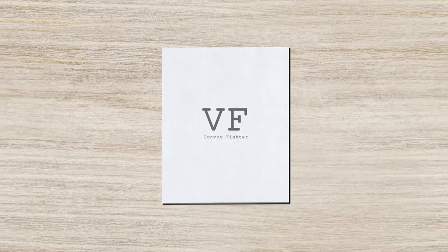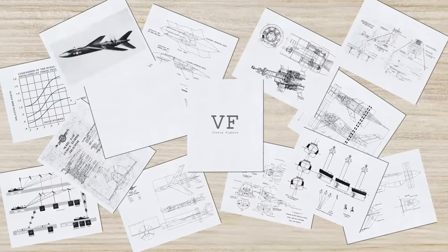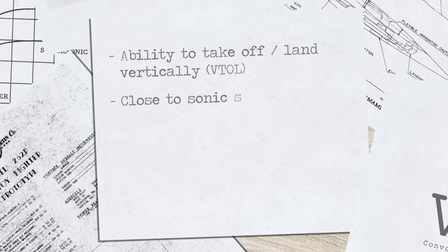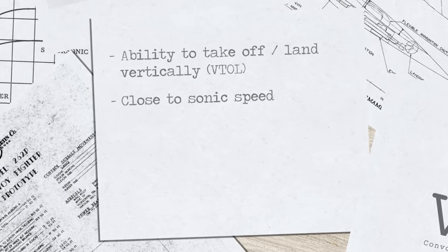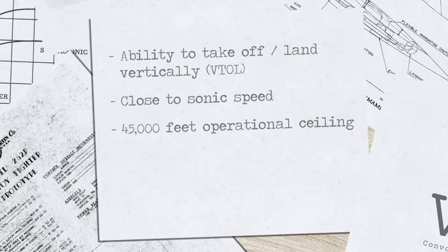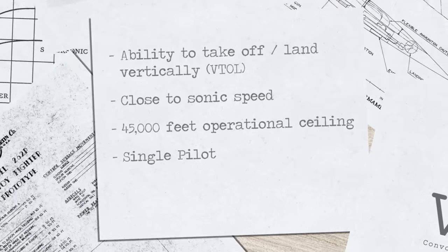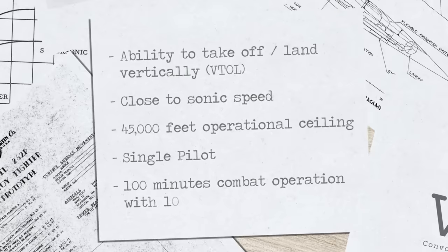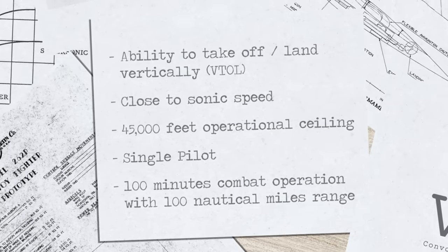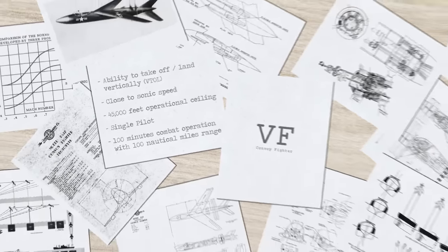This plane would have a new class called the VF, standing for convoy fighter, with several design conditions. First was the ability to take off from the deck of a convoy ship. Second was the ability to fly close to sonic speeds at 45,000 feet — reaching that altitude from sea level in five minutes. It would carry a single pilot with an ejectable pressurized cockpit, perform a combat role for at least 100 minutes to a range of 100 nautical miles, and be able to land, re-arm, and refuel back on the original ship.